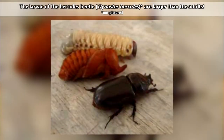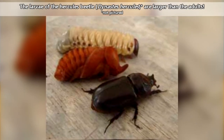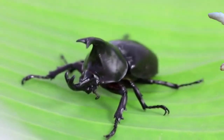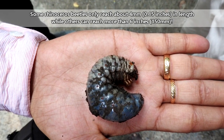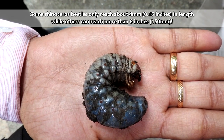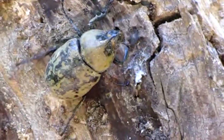In fact, the larvae can sometimes be larger than the adults, such as the case with the Hercules beetle. Of course, they can't all be chunky like Chester. Some rhinoceros beetles only reach about 4 millimeters in length, while others can reach more than 6 inches. This also means they can make a nice meal for other animals.